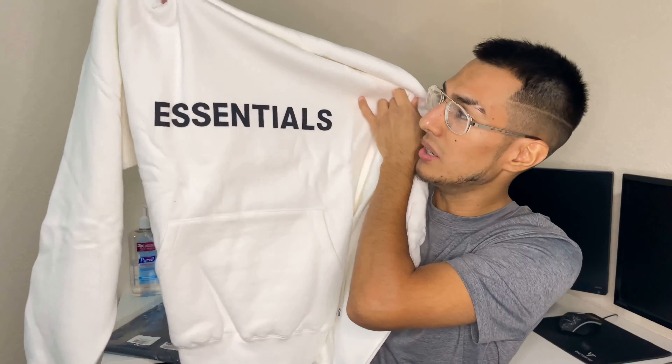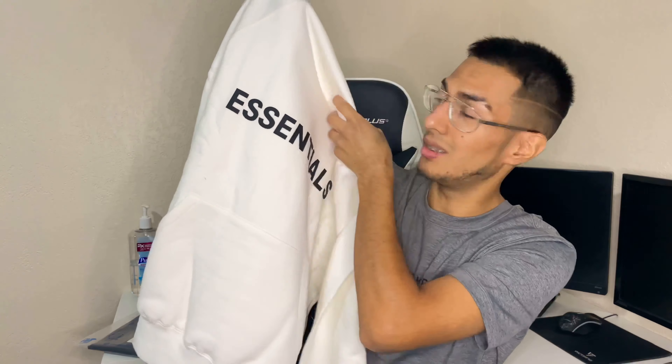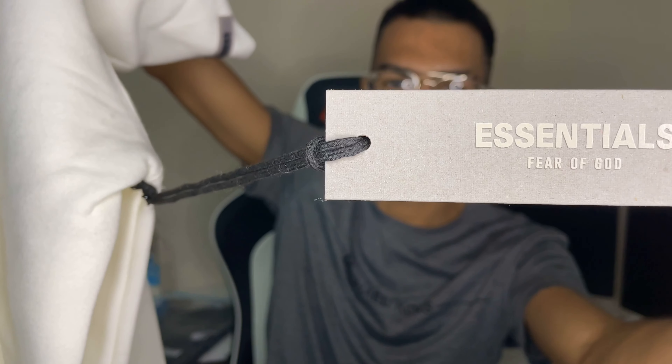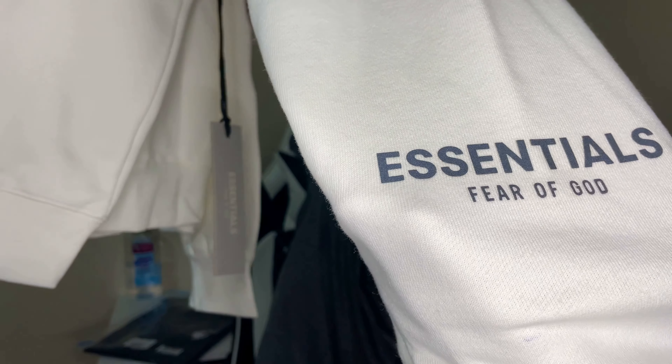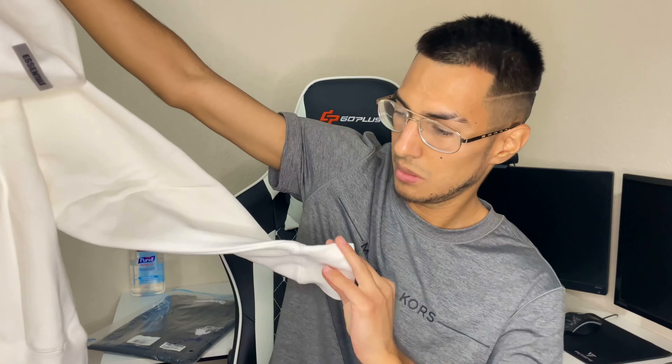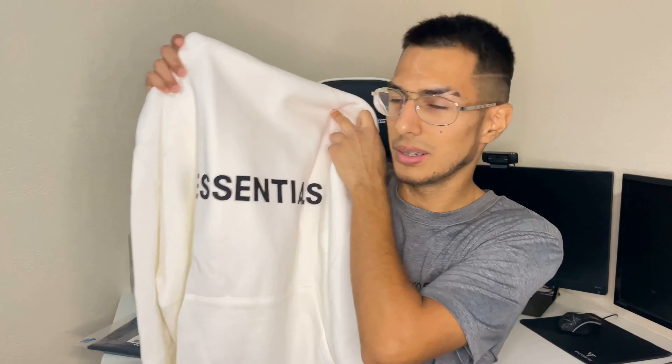It comes very nicely folded with paper in between, and yes, we have a hoodie. Right off the bat, this hoodie — the material feels so soft. You guys can see the 'Essentials' right across the chest. On the back it says 'Essentials' right there on the top of the hoodie — very, very nice, smells really good too. We have an Essentials tag right there, and we also have the Essentials Fear of God label on the left sleeve where your wrist would be.